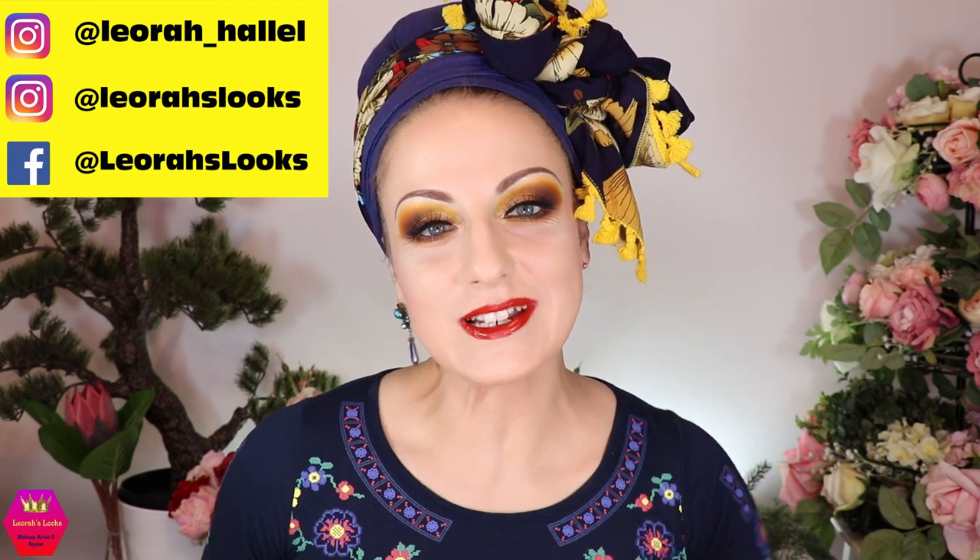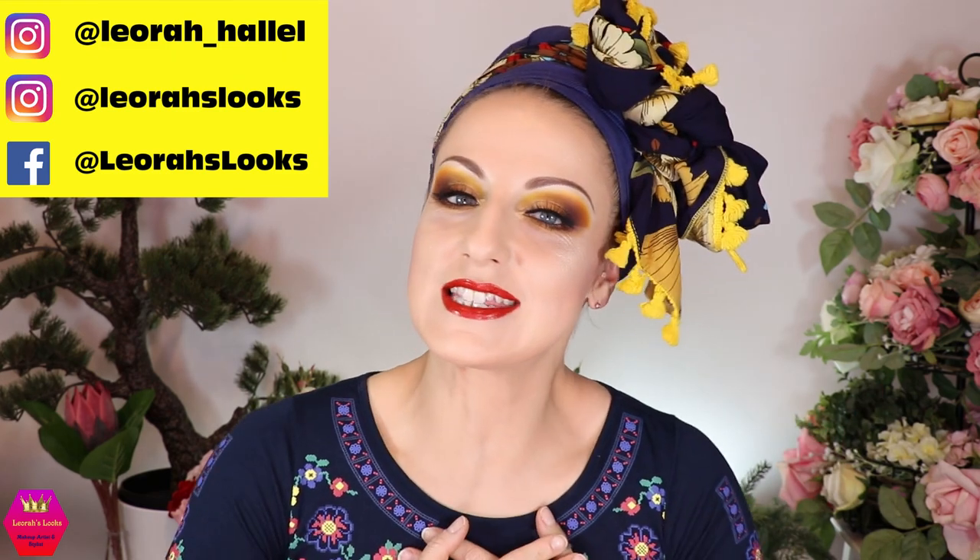Hi my lovelies, welcome back to my channel. For everybody who is new, I'm Leora and I'm so glad you found me. Welcome to today's video which is going to be new makeup releases, sneak peeks, and my wish list — that is ever growing and it's so bad. That's what we're going to do today, and I'm so happy to finally sit down and talk about makeup, which nobody in my family wants to listen to.